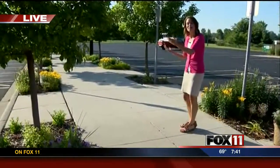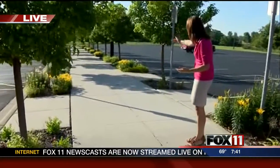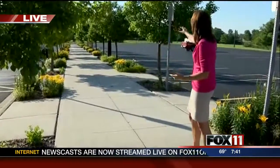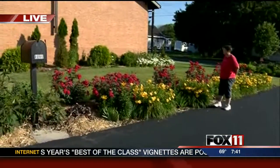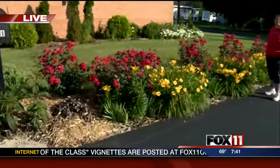So imagine you park your car, you're coming here for church, and you can walk up the center sidewalk filled with beautiful, beautiful blooms. They've really done a beautiful job. And if you take a look here towards the back of the church, look at all of the flowers that are in bloom right now.